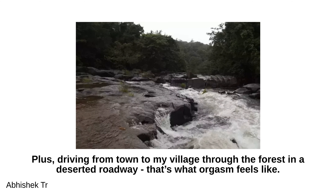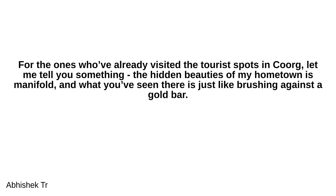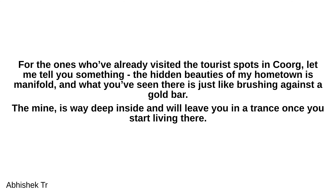Driving from town to my village through the forest on a deserted road — that is what pure bliss feels like. For those who've already visited the tourist spots in Coorg, let me tell you: the hidden beauties of my hometown are manifold, and what you've seen there is just like brushing against a gold bar. The mine is way deep inside, and it will leave you in a trance once you start living there.